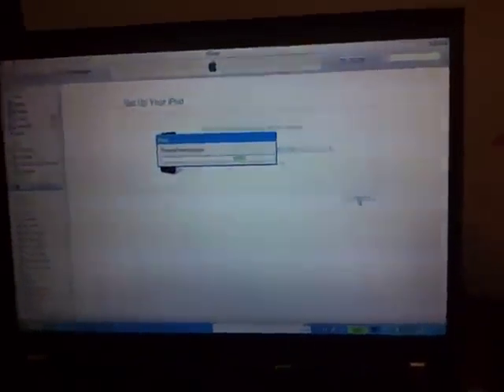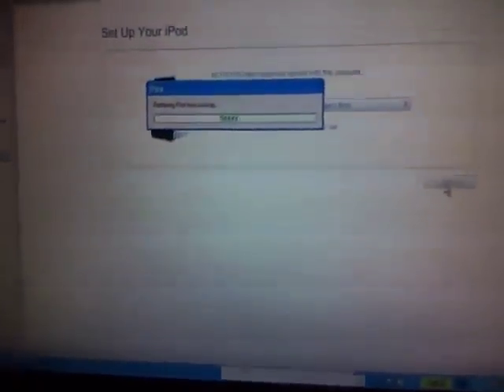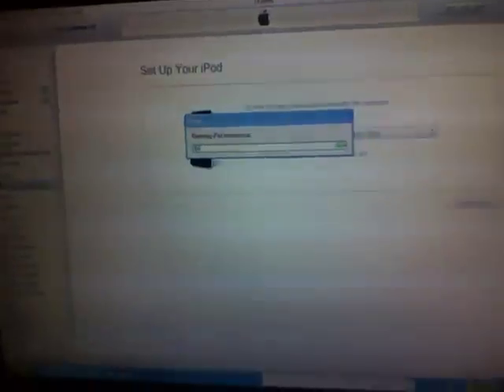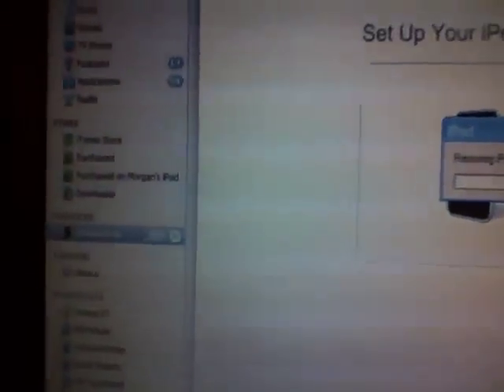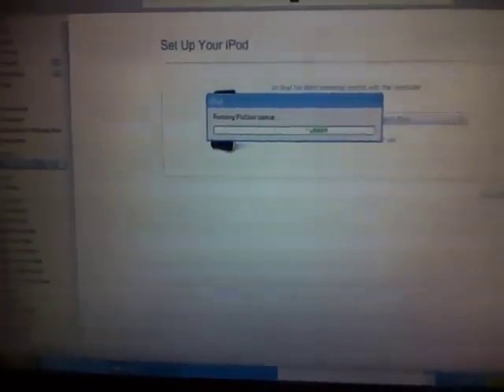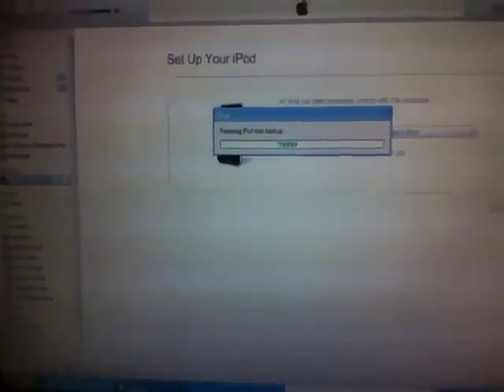Thank you to Future Shop. The iPod Touch is being recognized in devices — that's the first time that's happened. So that's a good sign that everything is being restored properly.